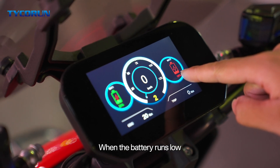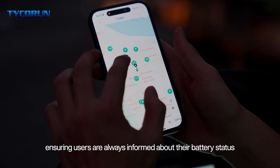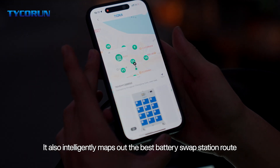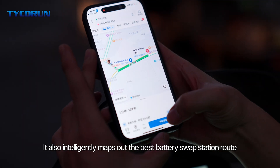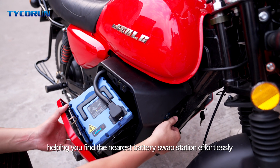When the battery runs low, Taika Run's smart app automatically sends a reminder, ensuring users are always informed about their battery status. It also intelligently maps out the best battery swap station route, helping you find the nearest battery swap station effortlessly.